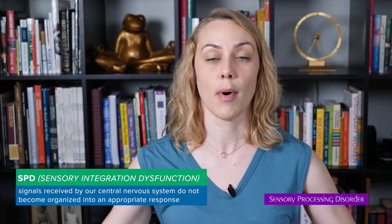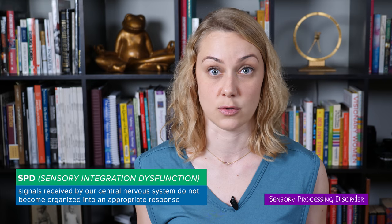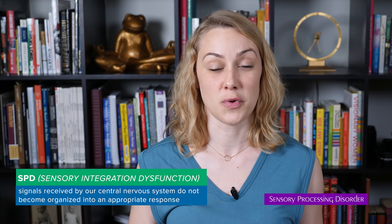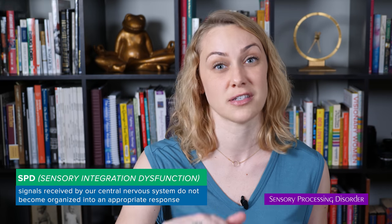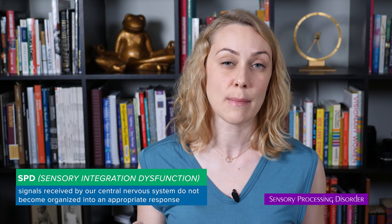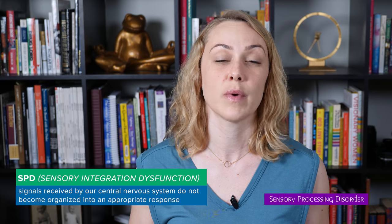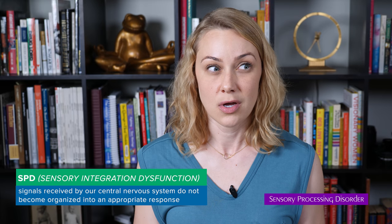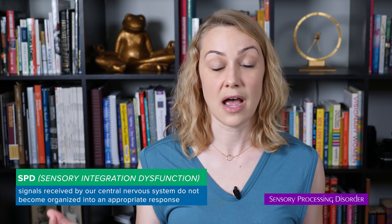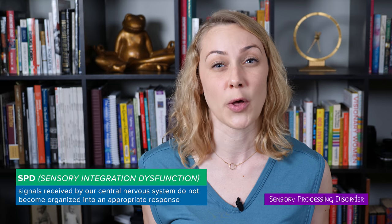We're constantly bombarded with signals that we take in through all five senses, and our central nervous system organizes those so that we can respond appropriately — meaning if we touch something hot, we jerk our fingers away. We don't actually have to think about it in order to have that immediate response. However, when we have a sensory processing disorder, we're not able to do that — things can get confused and sounds and tastes and textures and everything can be extremely overwhelming.